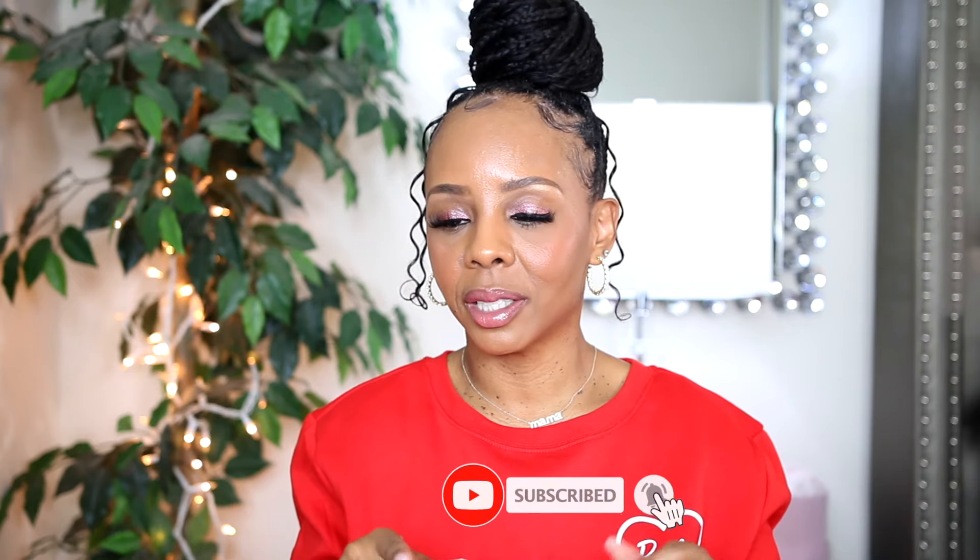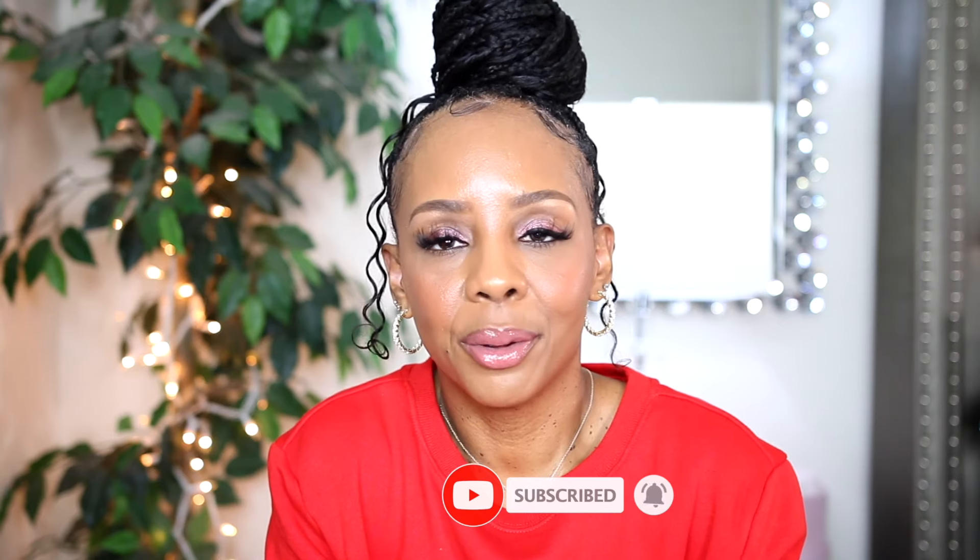I'm going to go ahead and end this video. Please give this video a big thumbs up because it really helps out my channel, and before you go please don't forget to click that subscribe button and the notification bell so you're notified each week when I upload. Until next time — and there will be a next time — I'll talk to you later, bye!